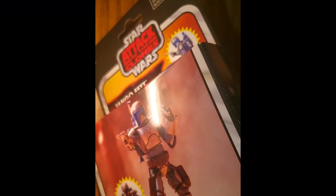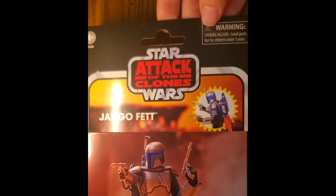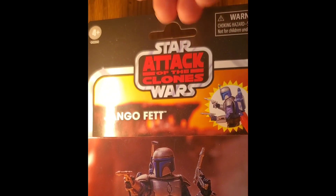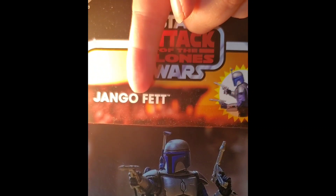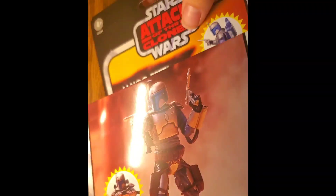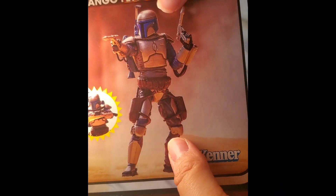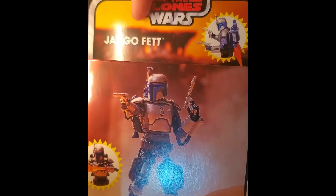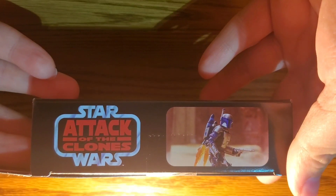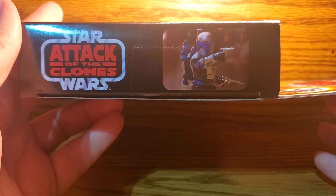This is the standard deluxe packaging for the Vintage Collection line — it's been this way since the 70s and 80s. At the top we have that nice blood red Attack of the Clones logo. His name is Jango Fett. There is no backplate. There is some Kenner-styled advertisement for the flame effect pieces. There is a photo of the figure on the front in what appears to be the Geonosis Coliseum. On the side of the packaging we have the same advertisement for the flame pieces.